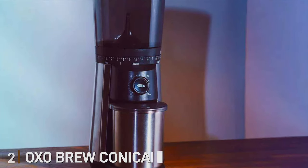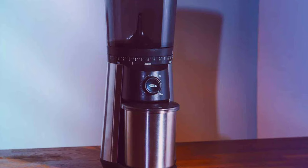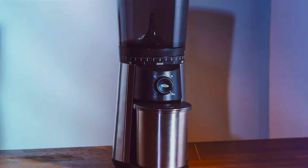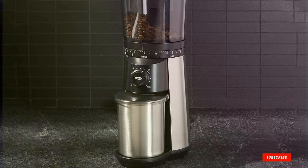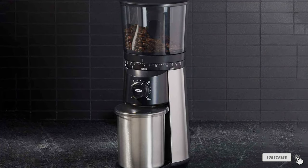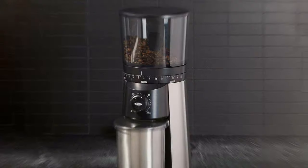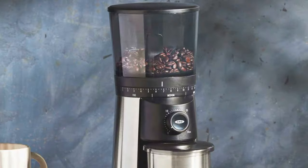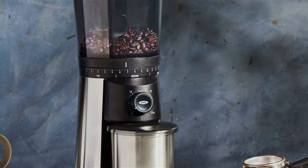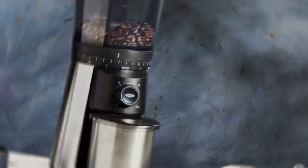Number 2: OXXO Brew Conical Burr Grinder. The OXXO Brew Conical Burr Grinder emerges as a testament to the harmonious blend of form and function. It captivates at first glance with its contemporary design, featuring a stainless steel facade that makes a statement in any kitchen setting. This grinder isn't just about looks — it's built to last, utilizing high-quality materials designed to endure, making it a smart, long-term addition to your coffee-making arsenal.